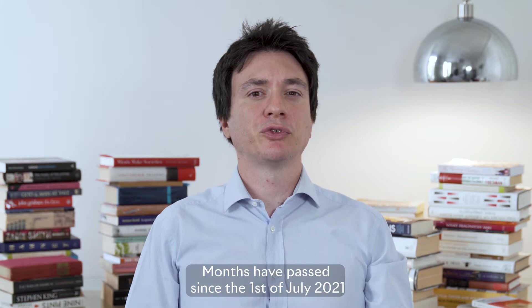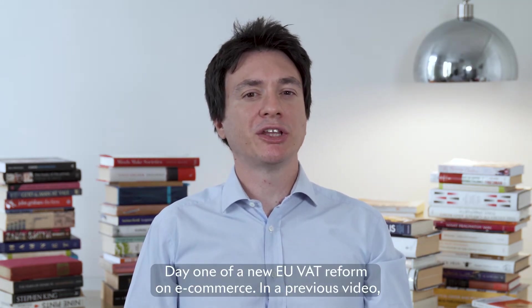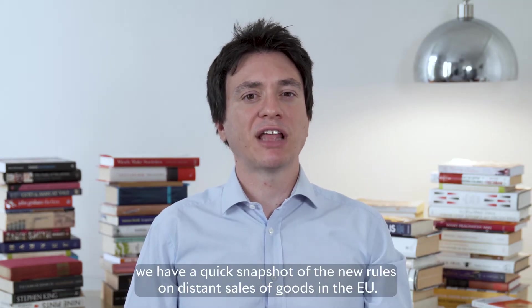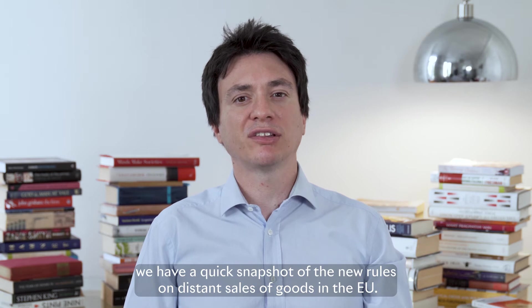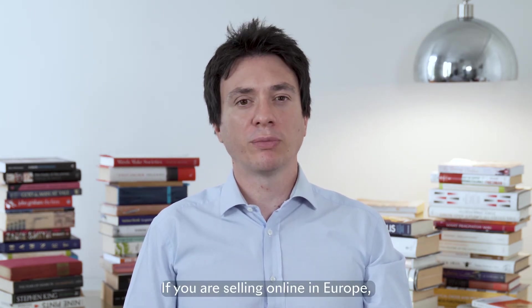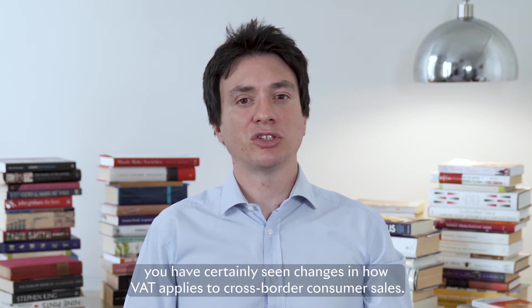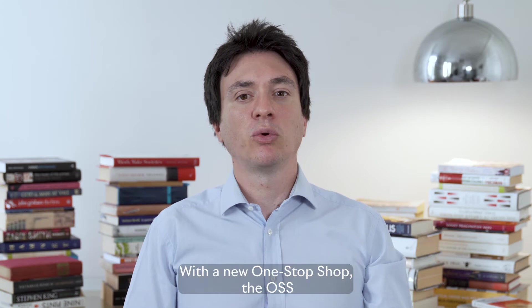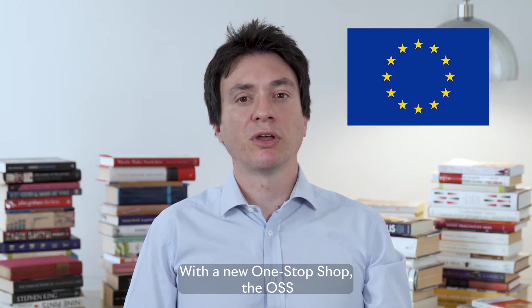Months have passed since the 1st of July 2021, day one of the new EU VAT reform on e-commerce. In a previous video, we had a quick snapshot of the new rules on distant sales of goods in the EU. If you're selling online in Europe, you have certainly seen changes in how VAT applies to cross-border consumer sales with the new one-stop-shop, the OSS.